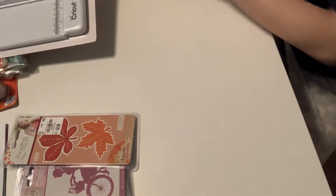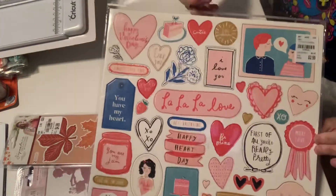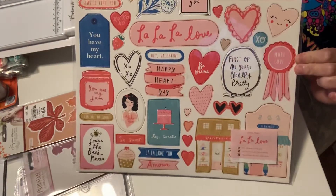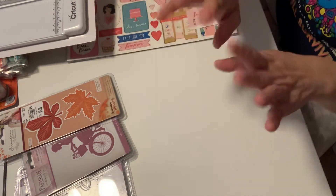The last item I picked up is also a repurchase. I found another La La Love chipboard that I absolutely love — this collection is great. So I went ahead and picked that up. And that's it, guys. Thank you for watching. Bye!